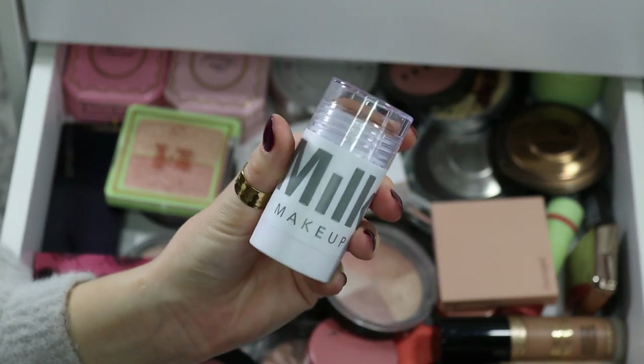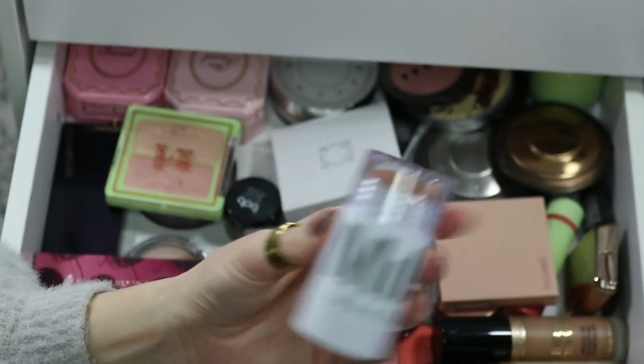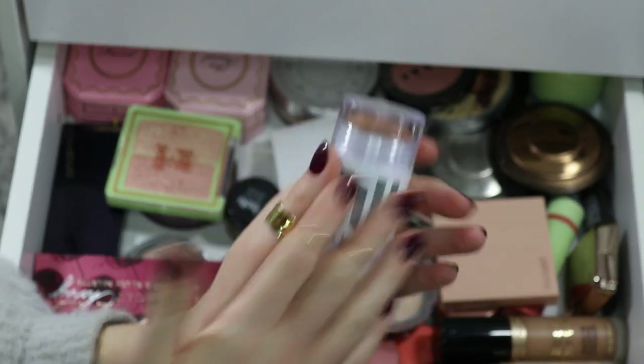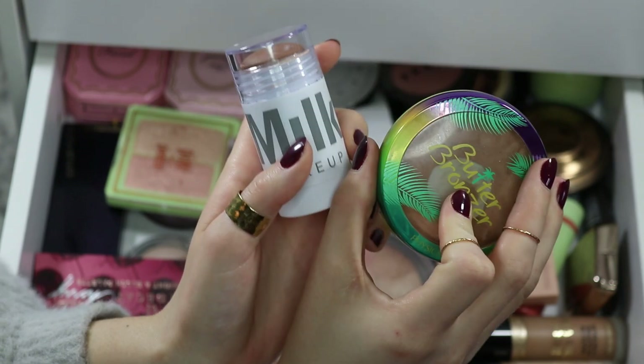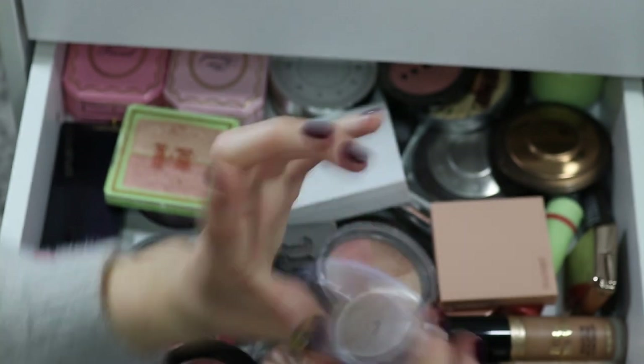I'm putting my Milk Makeup bronzer stick back in my basket. I had it in the last rotation, took it out, and I'm putting it back because I love it. I want to have a cream product to use in conjunction with my powder blush. This is the Butter Bronzer which is in my project pan, and I think these pair so nicely together.